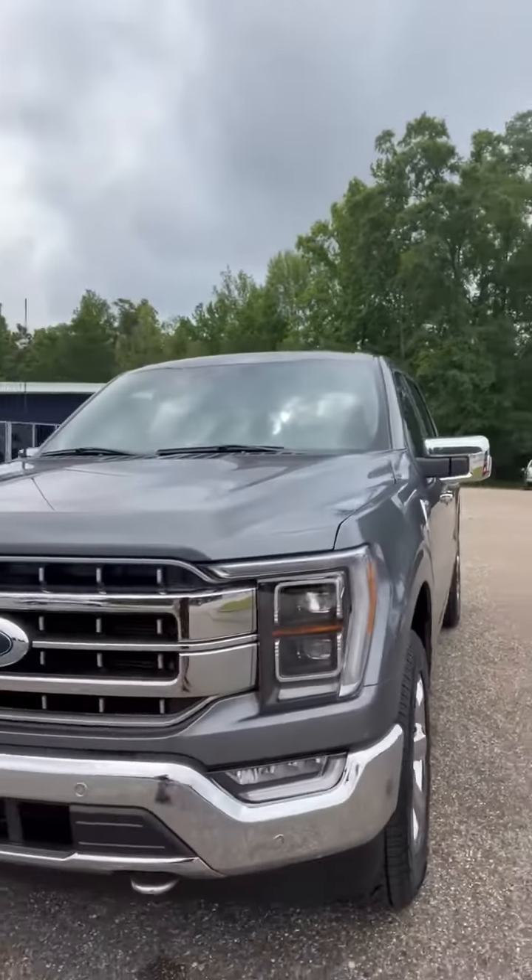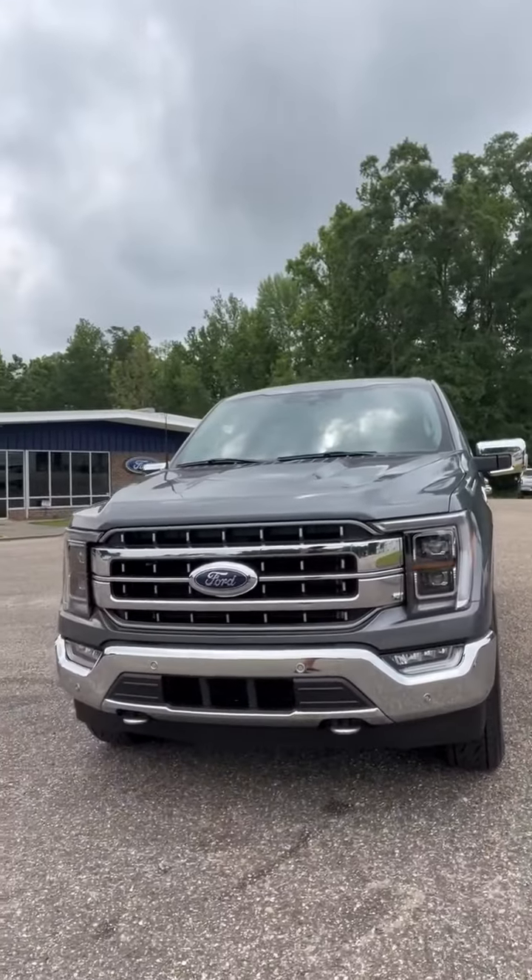Hey, Stephanie here at Jason Pilger Ford in Chatham, Alabama with my pick of the day. It is a 2023 Ford F-150 Lariat.